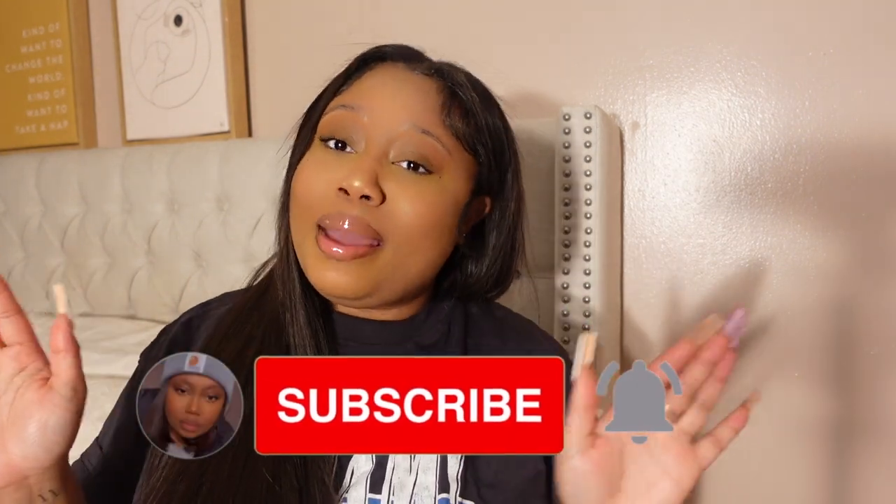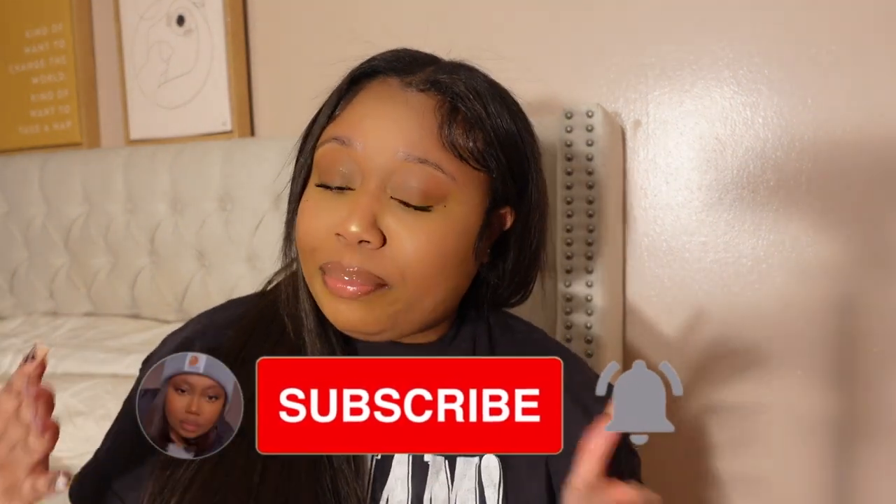Alright guys, welcome back to another video. If you are new here, don't forget to like, comment, and subscribe. Thank you for coming back if you are a returning subscriber of mine. Don't forget to subscribe, like, comment, and turn on your post notifications so you can get notified when I post a new video.